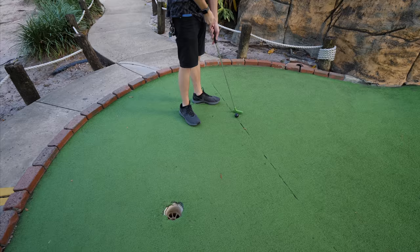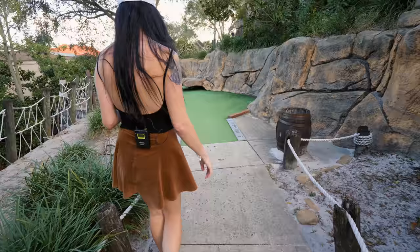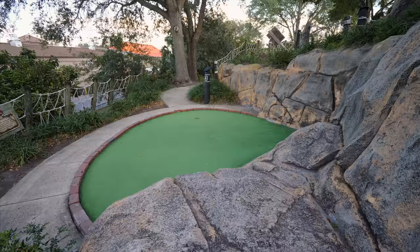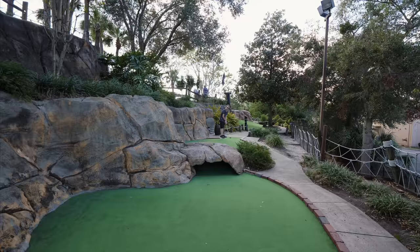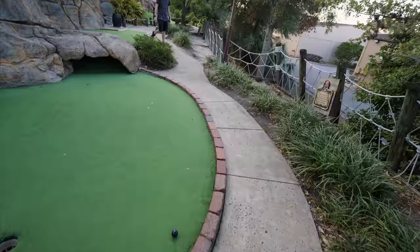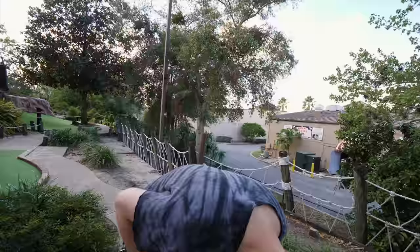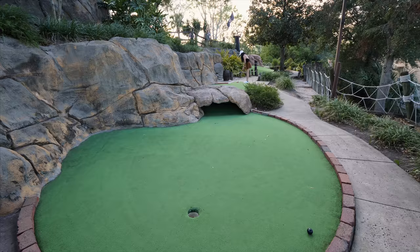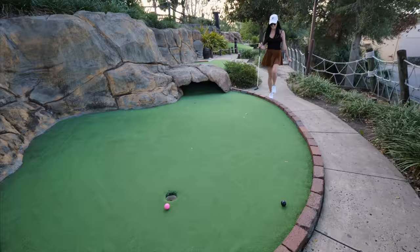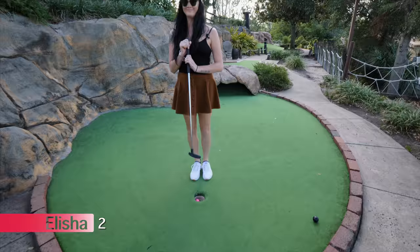Next up we got a tunnel. Luckily there's no water in it — you shoot it down one side and it blindly comes out the other. I like stuff like this, this is a fun course so far. In the cave it hit up against the side and shot over to the other side — it went in one way and came out a different way. I needed a little more oomph on that one. Two for both of us.